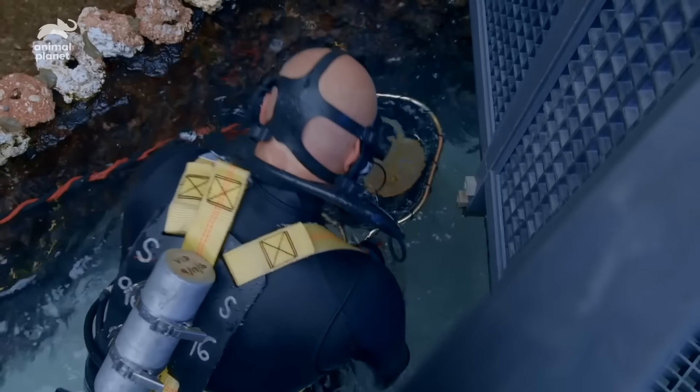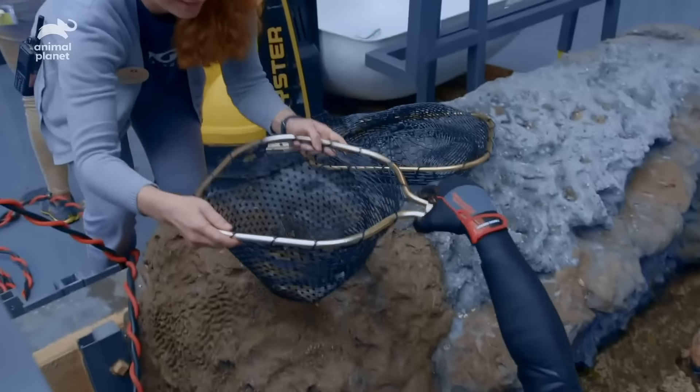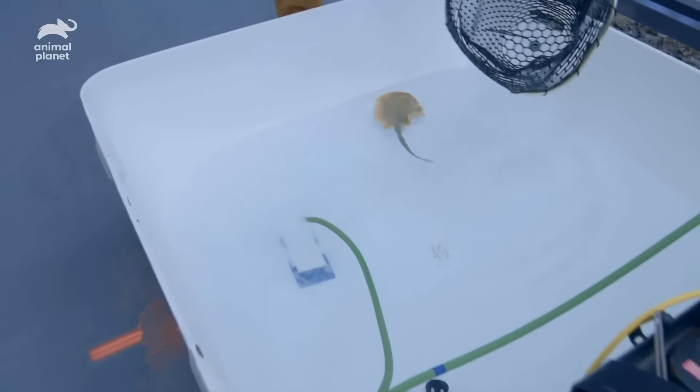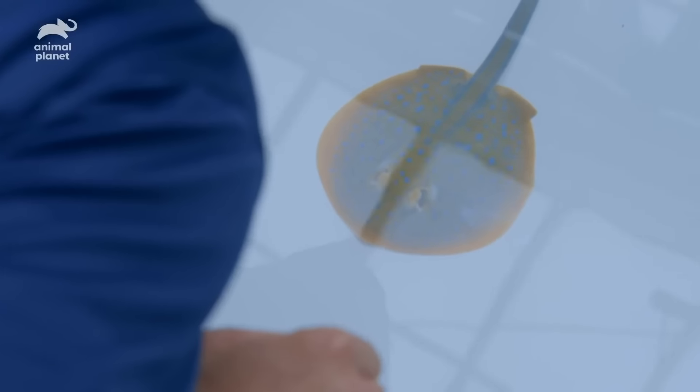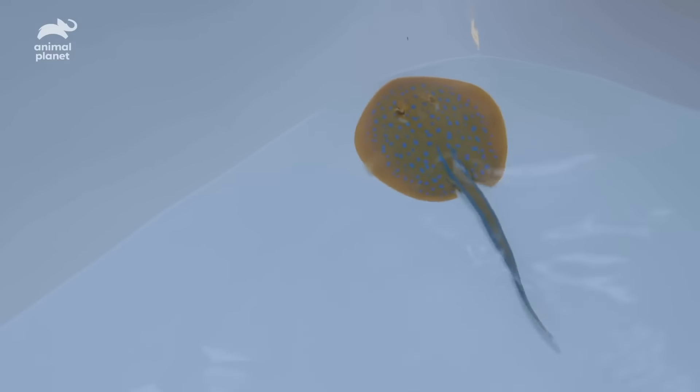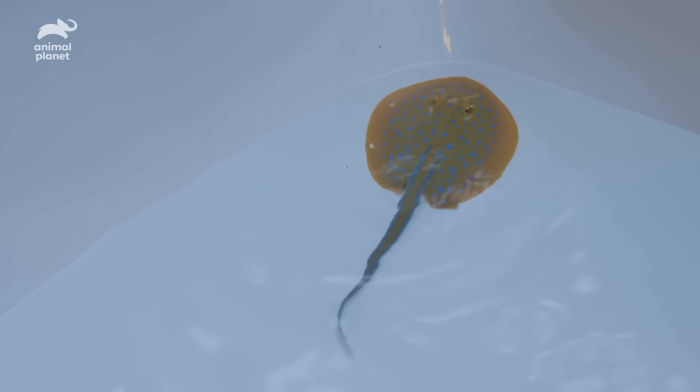I think he's got them. Excellent. Well done. So this will be our first opportunity to get a really good look. You see those blue polka dots? That's natural for this species. And here's the second pup — so far, they look spectacular.